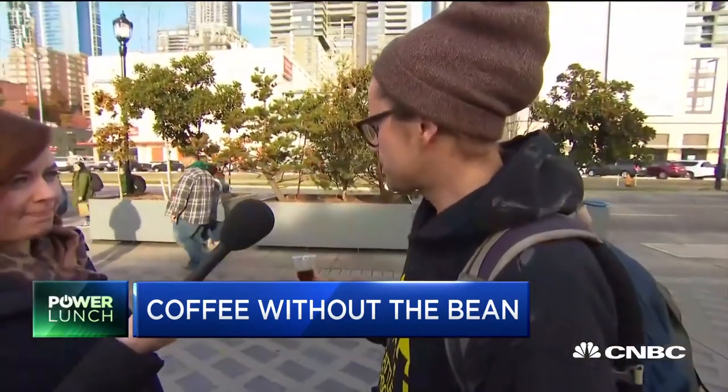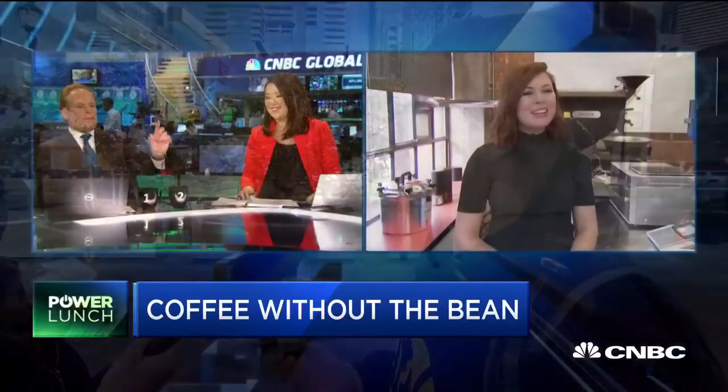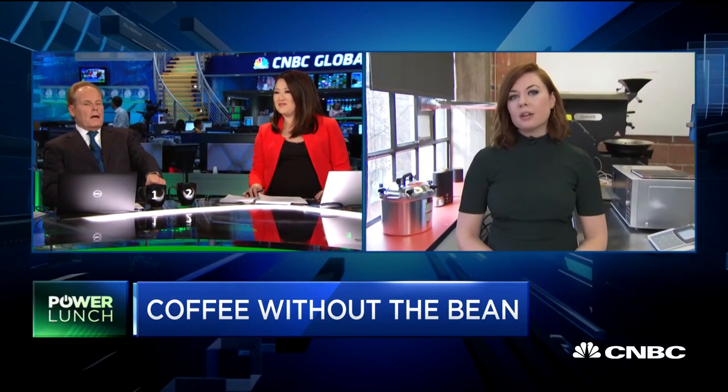They did not reveal the price. They're calling it the most expensive cup of coffee ever because of all the testing and R&D they've put into it. Their Kickstarter campaign raised $25,000, so that'll be the first batch of people who get this. They're hoping to have it in retail stores later in the summer.